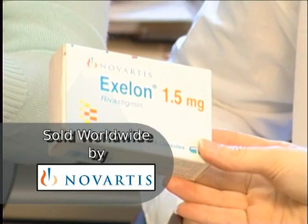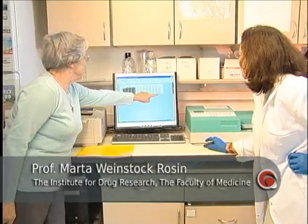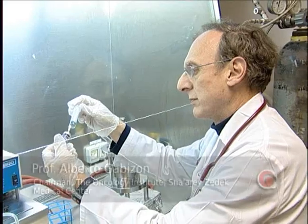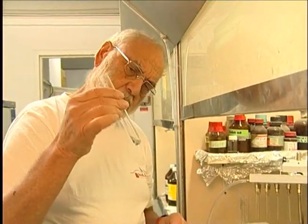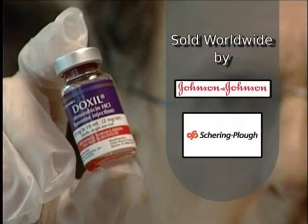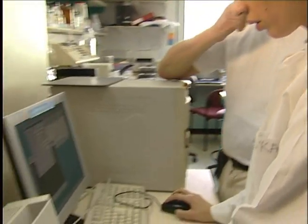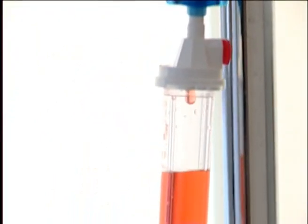Two prominent examples are Exelon, a drug for the treatment of symptoms of Alzheimer's disease and dementia sold in both oral and patch formulations. And Doxil, a chemotherapy for ovarian cancer, which was the first nanomedicine and the first liposomal drug approved by the U.S. FDA. Doxil is one of only a few cancer medications of Israeli origin currently on the world market. Bringing Exelon and Doxil to market has helped millions of patients around the world.